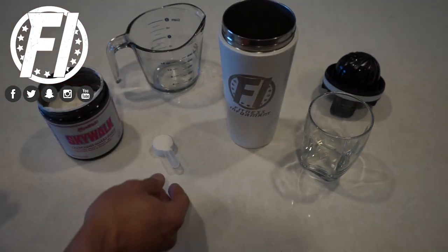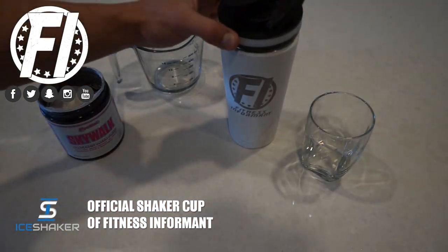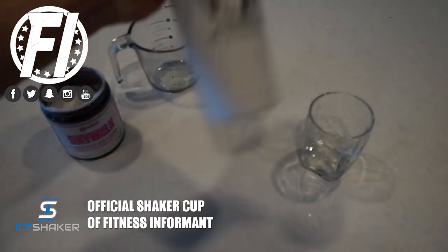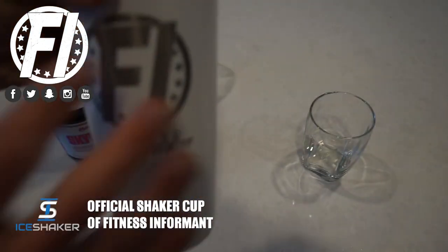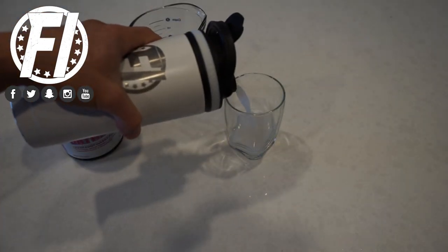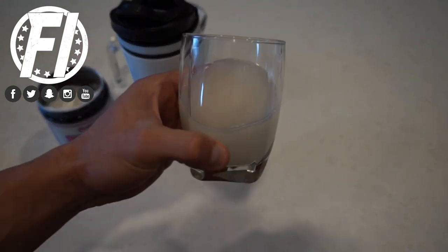As you can see in the video, we're mixing it in the ice shaker cup. It mixes well — it's only five grams, so it's not going to leave much residue. It's not a monster pre-workout. Overall, mixability is legit. There's some residue at the bottom, but nothing that'll ruin your day — just swish your shaker cup around and you're fine.